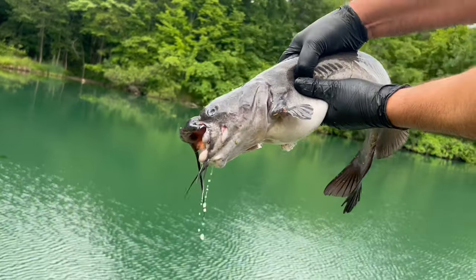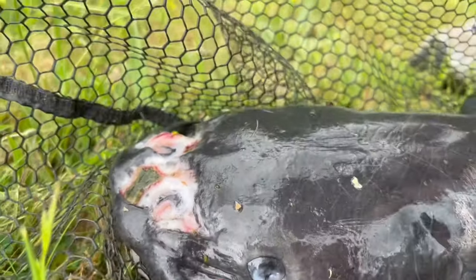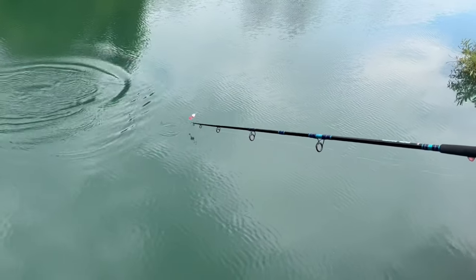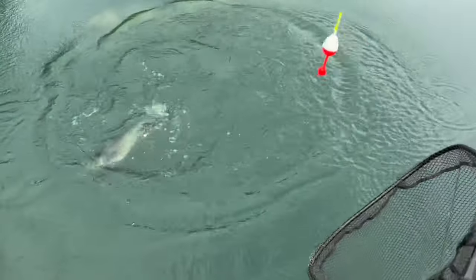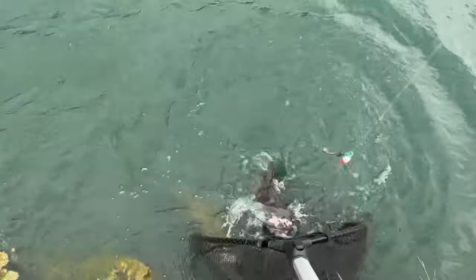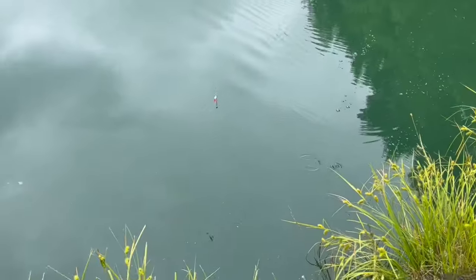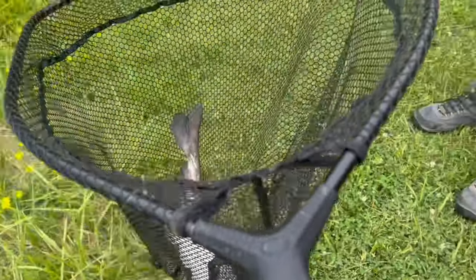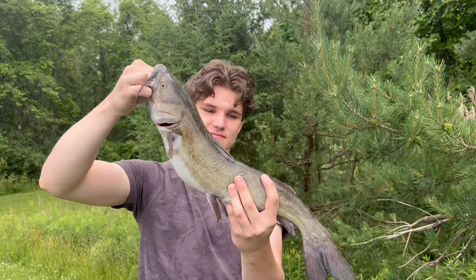Bait number two is cut bait, also irresistible to every species of catfish. The messier, meatier, and bigger the bait you use, likely the bigger fish you're going to catch. Just cut up three to four inch pieces of shad, suckers, perch, herring, etc., onto your 5-0 or bigger blood red hook. And if it's legal in your state, live bluegills five to six to seven inches long — hook them up at the front since most fish attack prey head first — will catch you the biggest flathead catfish in that pond or lake.